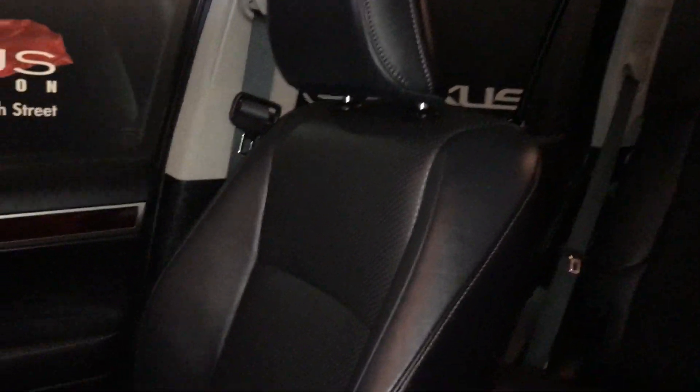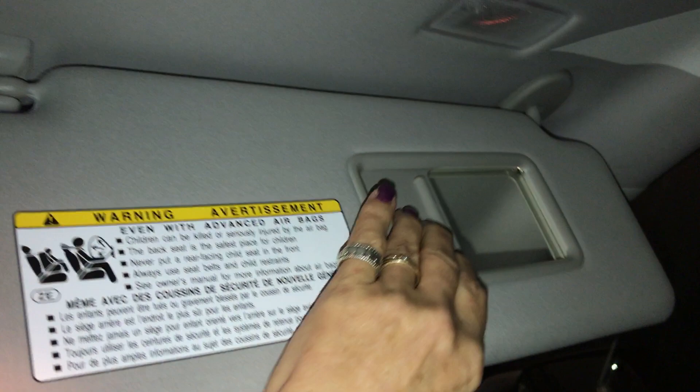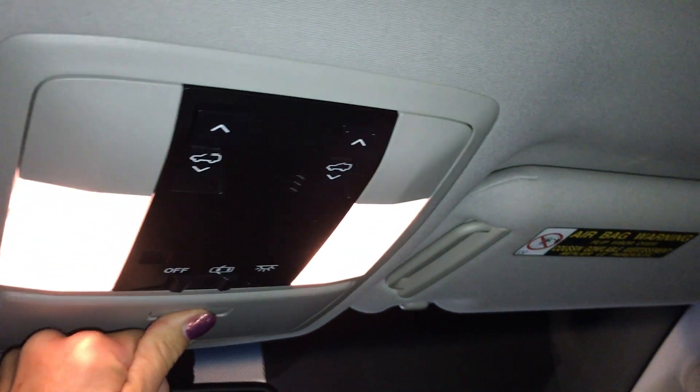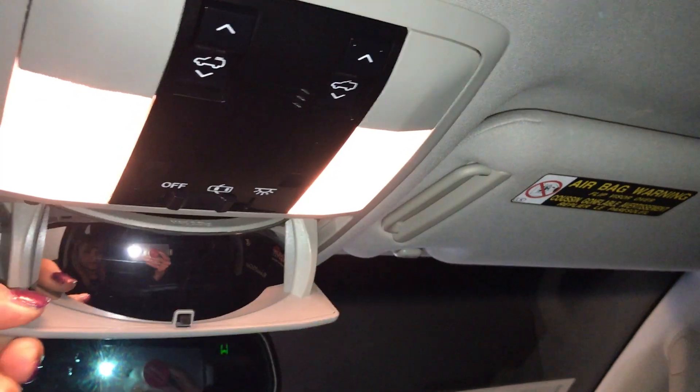Power tilt and slide sunroof with a manual sunshade. Adjustable headrests and adjustable seatbelts. Mahogany wood trim throughout your vehicle. You also have a lockable glove box, illuminated vanity mirror that comes with a shade. Overhead you have your dashboard lighting, controls for your sunroof, and your door lighting. Comes with a mirror to view the rear, a sunglass holder, and an auto-dimming rear view mirror with three integrated garage doors and a compass.